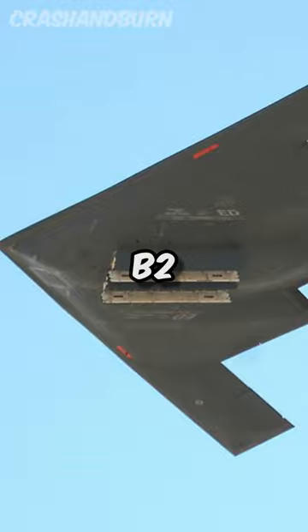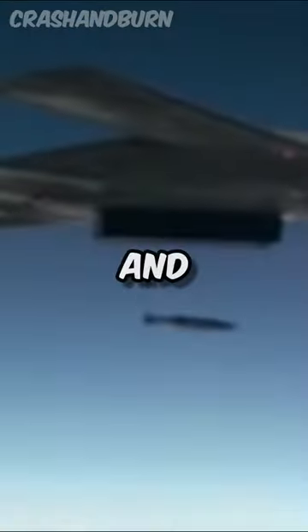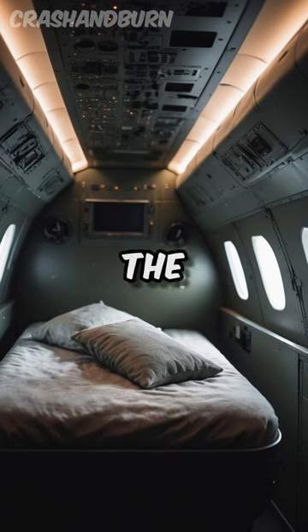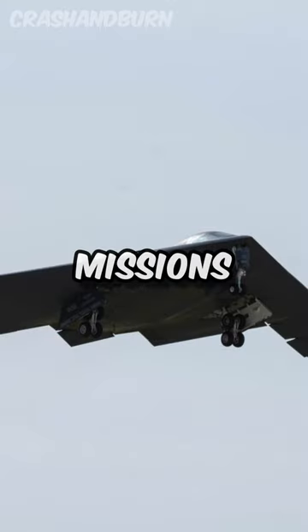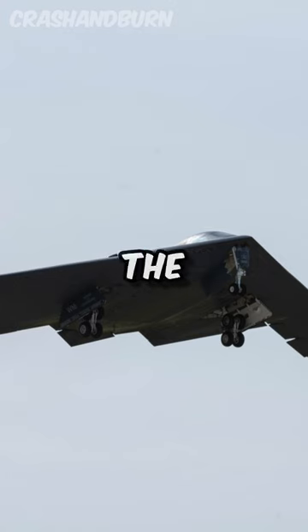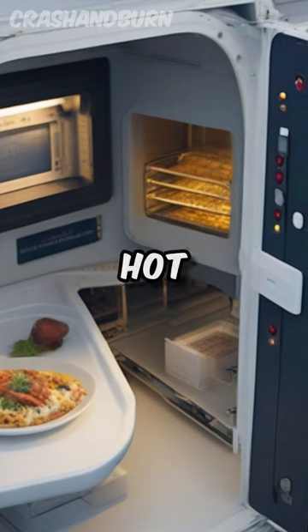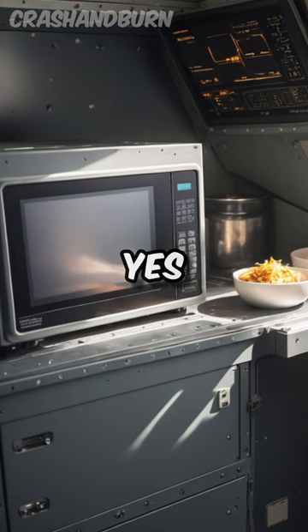Picture this: the B-2 pulled off a mind-blowing 44-hour flight to Afghanistan for a daring bombing mission, and then jetted back to the US in just 34 hours. You might be thinking, how do the crew survive these marathon missions? Well, they've got it cushy up there. The B-2 is loaded with all the comforts — a bed for some much-needed rest, a microwave for hot meals on those long journeys, and yes, a toilet.